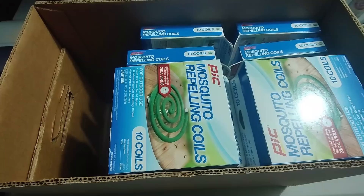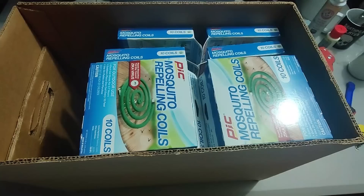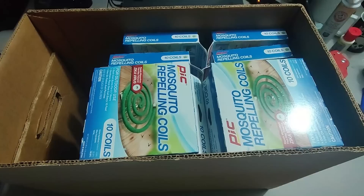Here is a Mercari sale — these mosquito repelling coils I bought at Lowe's. I have a little over a dollar a piece into them; there's about 30 of them. I sold them for 89 plus shipping on Mercari because eBay removed them — apparently they're considered hazardous. There's plenty of people still selling these on eBay, so I don't know why mine was removed. I just put them on Mercari and ended up making money.